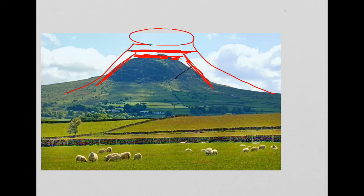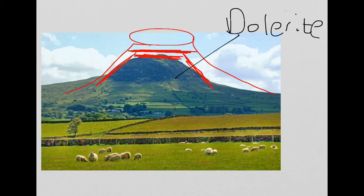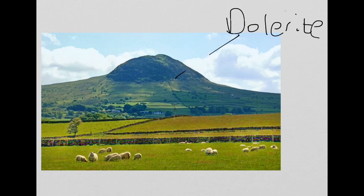That forms a rock which is called Dolerite. Dolerite is very hard and very resistant to erosion. Over many years, the softer layers of the volcano get eroded and broken down or weathered away to leave the Dolerite exposed on the surface. That, therefore, is a volcanic plug and Slemish is our example.